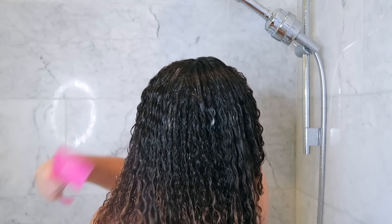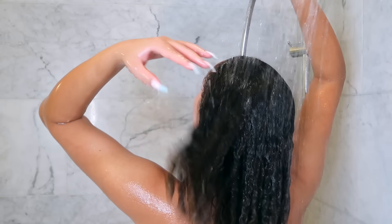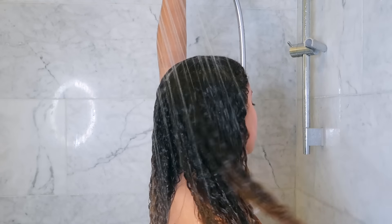If you're interested in trying the Nexus Curl Define line, make sure to visit nexus.com to learn more. After using all these products my hair feels really soft and moisturized, so it's like the perfect base for all these hairstyles I'm about to do this week.